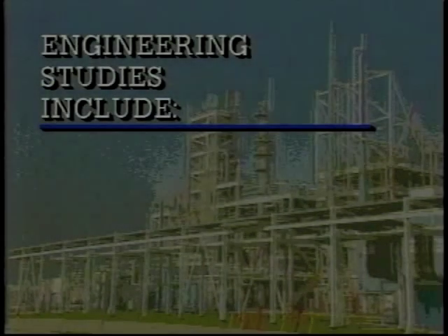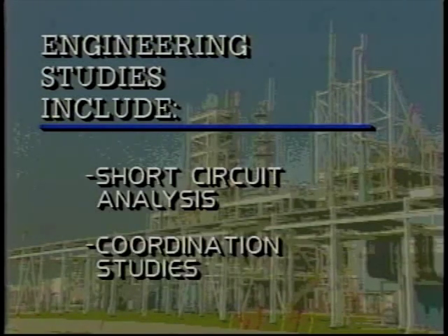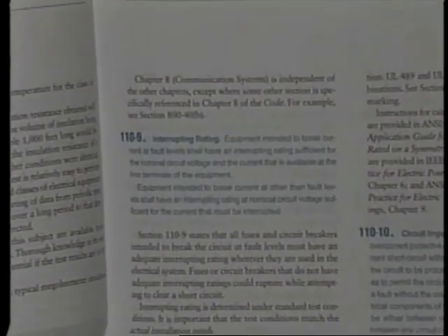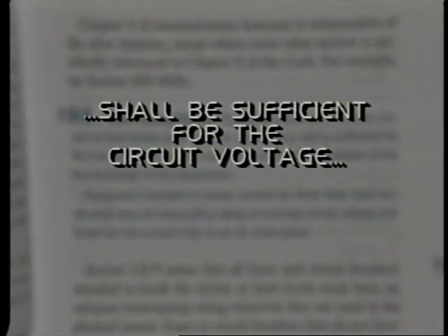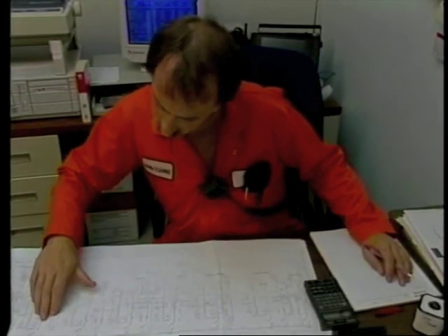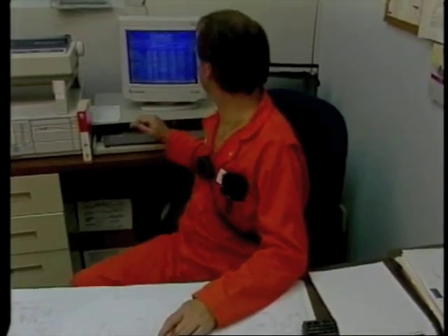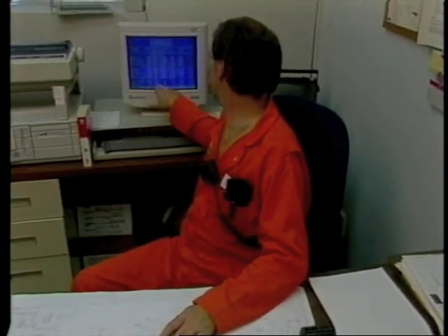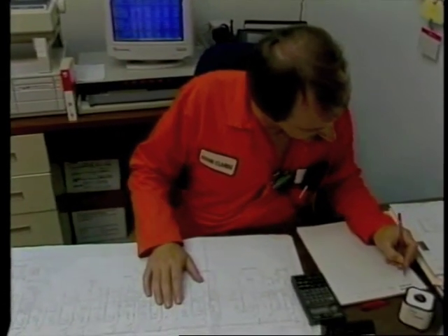Perhaps the two most important types of engineering studies — the ones we'll first consider here — are short circuit analysis and coordination studies. The National Electrical Code says that any equipment intended to break a circuit at fault levels, a circuit breaker for example, must have an adequate interrupting rating for the application. If it doesn't, it could rupture or explode under a fault current load. We begin a typical short circuit analysis by determining the available fault currents in the power system, then determining the interrupting capacity of all breakers and fuses in the system. Although this information is sometimes available in company records, it usually has to come from direct inspection of the equipment.